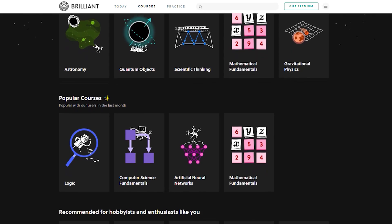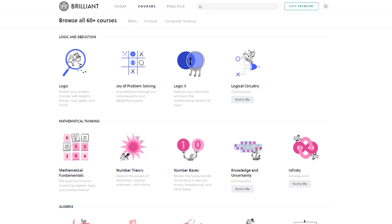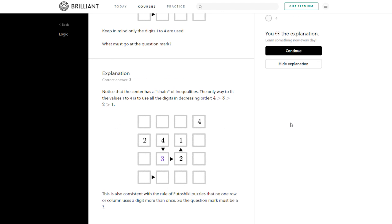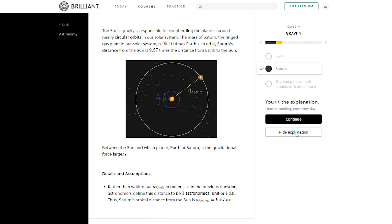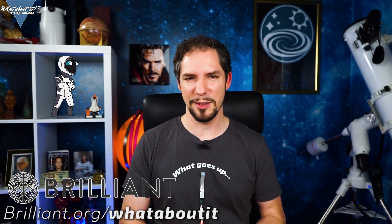This Christmas, help others improve their learning methods — gift a premium subscription from Brilliant.org. Learning often is not about the right mindset, but about the right approach. Everyone learns in a different way: some read, some need to see a graphic, and others need a good old riddle to get those brain cells working. Brilliant.org combines all these and many more ways of conveying knowledge in an easy-to-understand way, with a large library of interesting subjects. Go to brilliant.org/whataboutit and grab a gift subscription. The first 200 to join through the link will get 20% off their annual premium subscription.